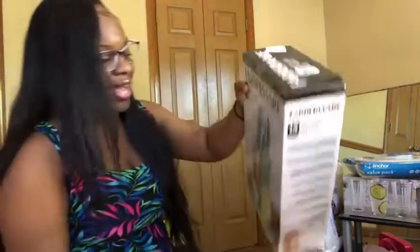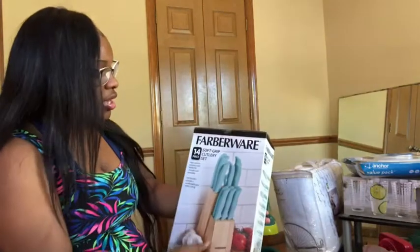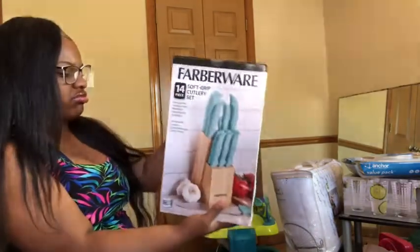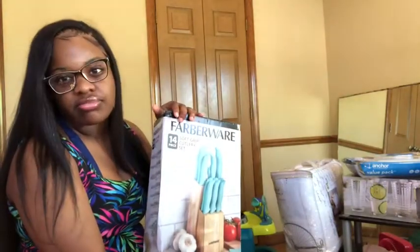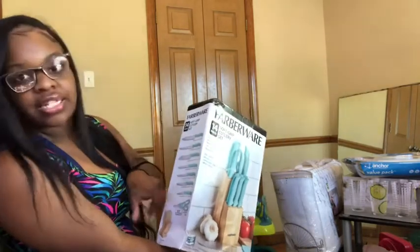Also from Ross, I got this knife set. Staying with my teal-green turquoise kitchen look, this is a 14-piece knife set in teal for only $17.99. The ones at Walmart were like $53 for just a knife set. This comes with different knives and kitchen scissors too, so you won't have to use regular scissors to cut open meat.